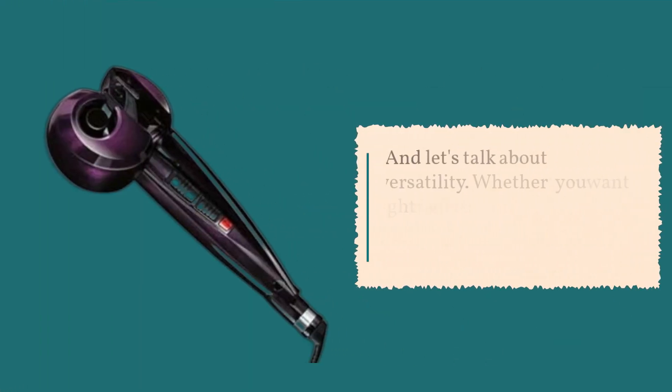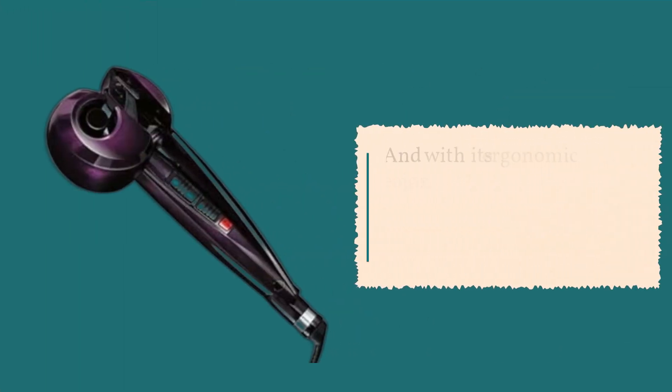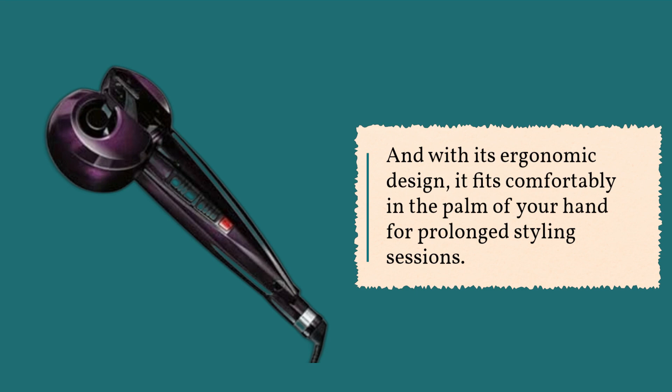And let's talk about versatility. Whether you want tight ringlets or loose, beachy waves, the Conair Infinity Pro Curl Secret delivers. And with its ergonomic design, it fits comfortably in the palm of your hand for prolonged styling sessions.